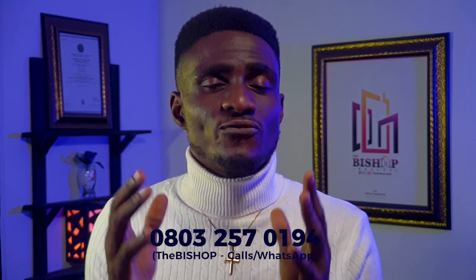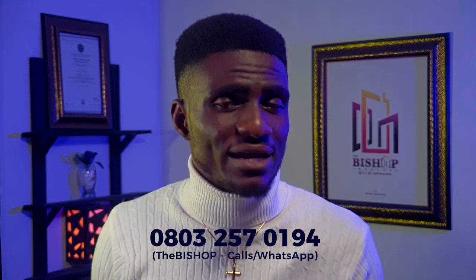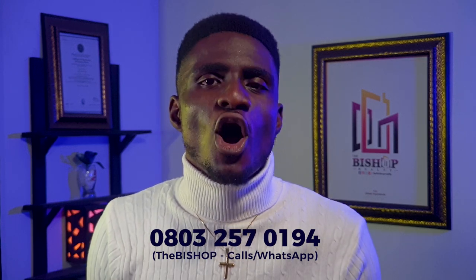Contact me through phone calls, WhatsApp DM, or voice call for further detailed discussions about your forthcoming building projects, using the phone line on your screen right now or through any of the contact details in the description section of this video below.